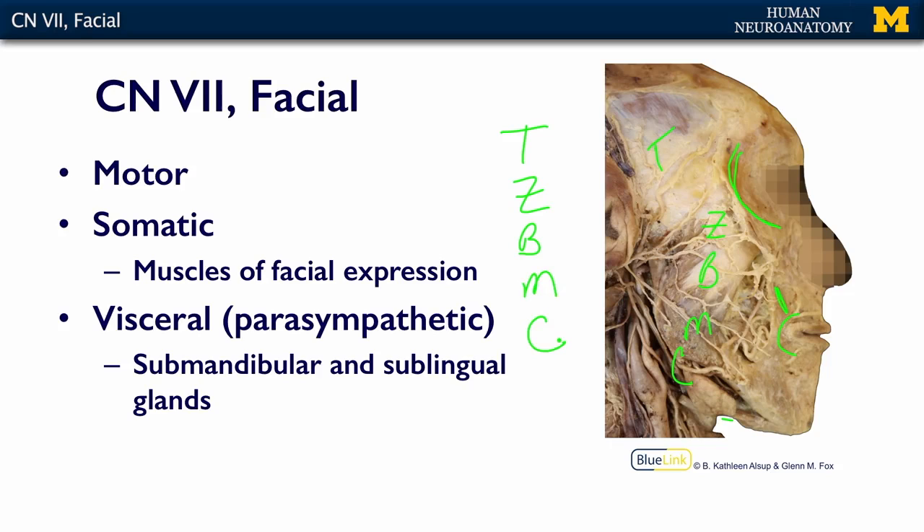There are all kinds of mnemonics to help you remember these branches. The one I learned as a graduate student was: 'Two zebras bit my cupcake.' I didn't even know zebras liked cupcakes, but that is the mnemonic I learned, and it helps me remember these branches.